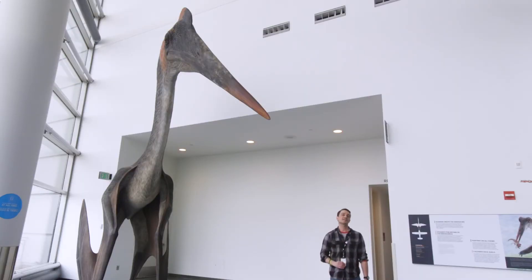Thanks for joining us here for Specimen Spotlight. We hope you can check out Quetzalcoatlus at the Science Museum of Minnesota.